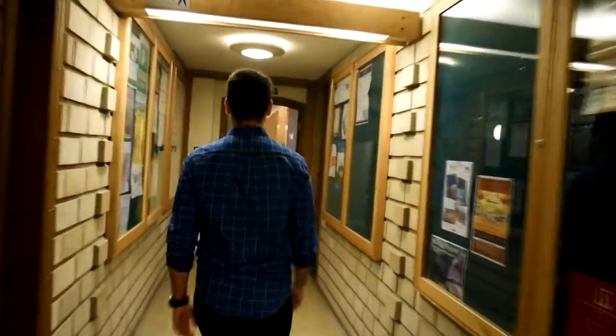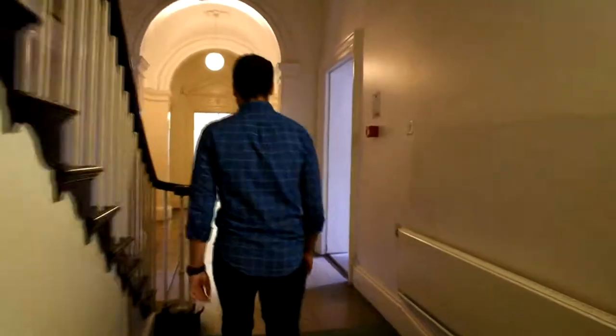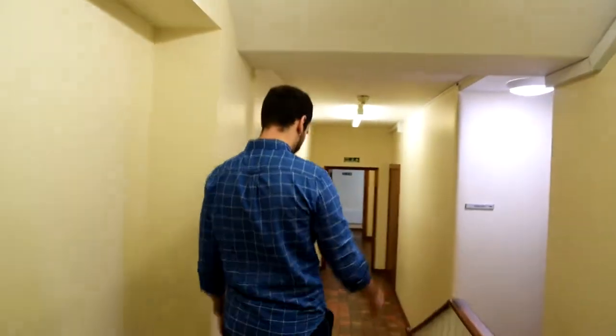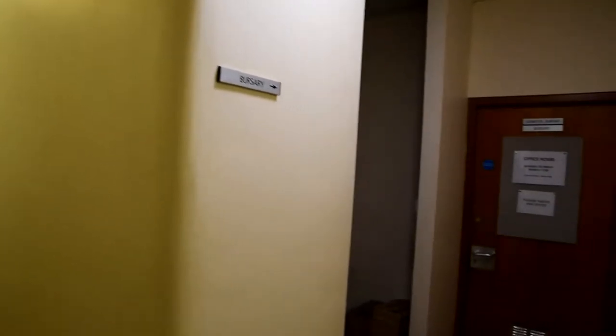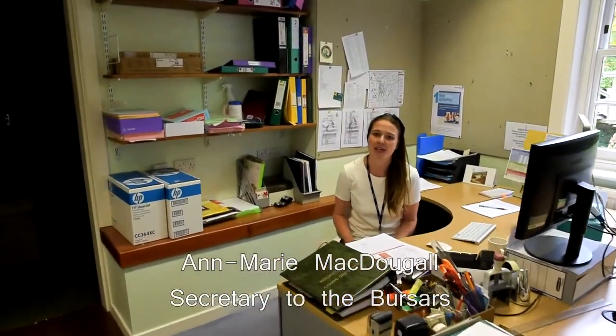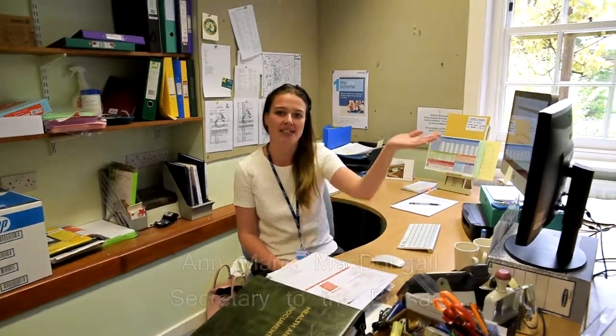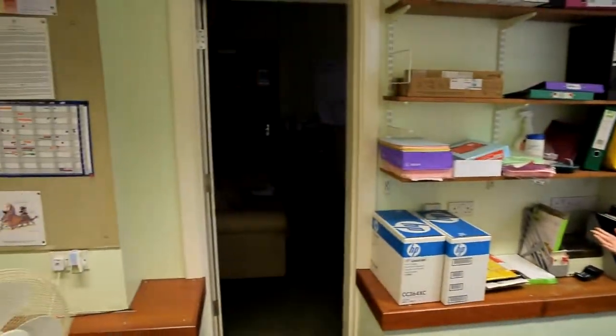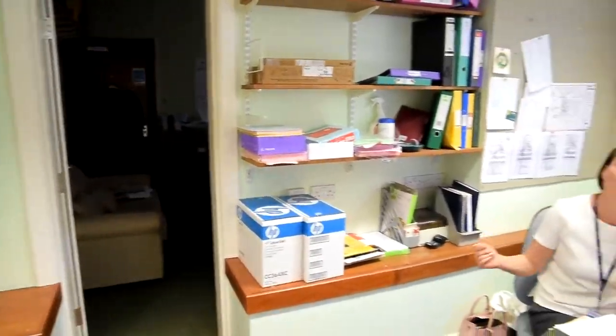We're going to go from accounts into the bursary. Come with me. Hello, I'm Anne-Marie. I'm secretary to the bursaries. John Dix, the bursar, is in this office over here. And Matthew Edwards, the domestic bursar, is in this office over here. If you'd like to make an appointment with either of them, you can come and see me. Also, if you'd like to make seminar room bookings or island bookings, you can come and see me. Welcome to Darwin.